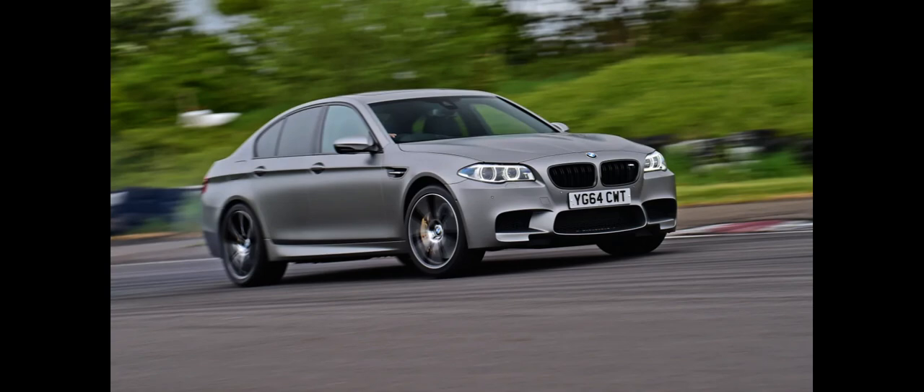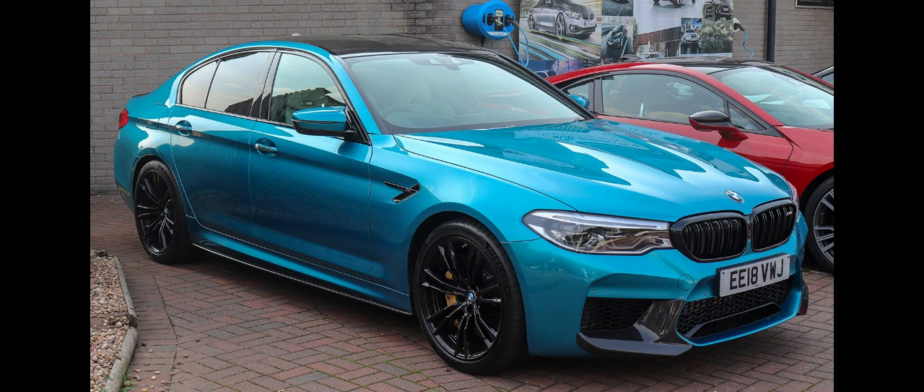The BMW S63B44T engine is an upgraded version of the 4.4L, 269 cu in, twin-turbocharged V8 first introduced in the 2010 E70 X5M, generating a maximum power output of 412 kW, 560 PS, 553 hp, at 6,000–7,000 rpm and 680 Nm, 502 lb-ft, at 1,500–5,750 rpm.